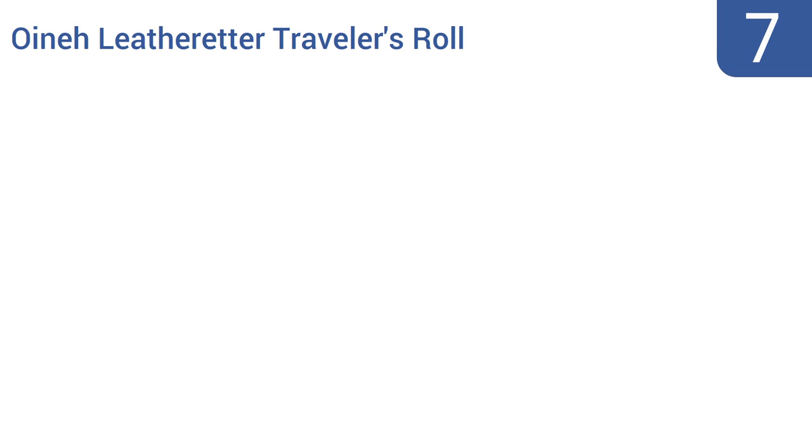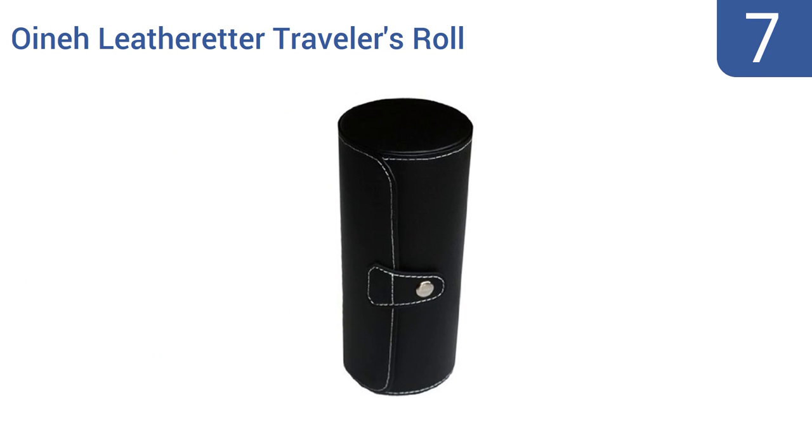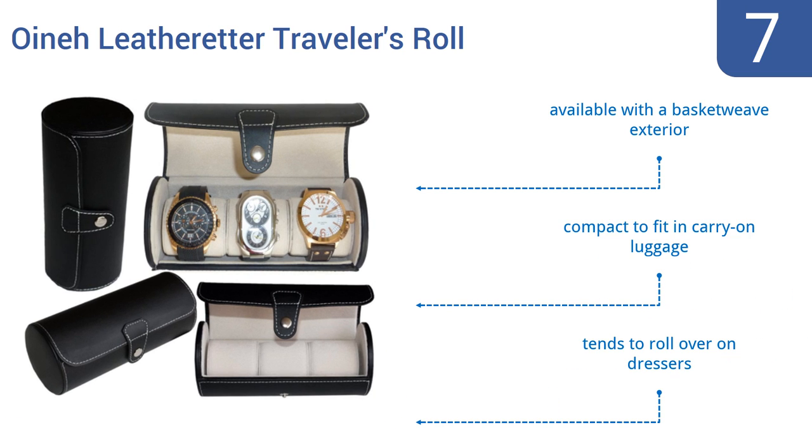At number 7, if you travel often and like to take your watches along for the ride, then the Oine Leatheretta Traveler's Roll should be your go-to choice. It can hold up to three watches and has striking white stitching that contrasts with its sleek black exterior. It's available with a basket weave exterior and is compact enough to fit in carry-on luggage, but it tends to roll over on dresses.